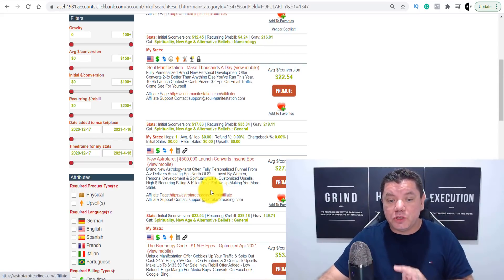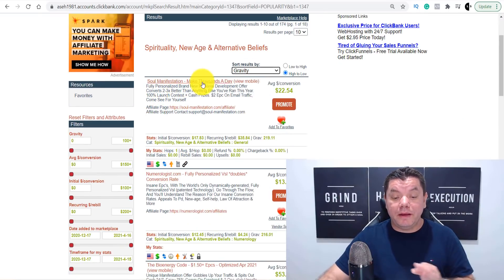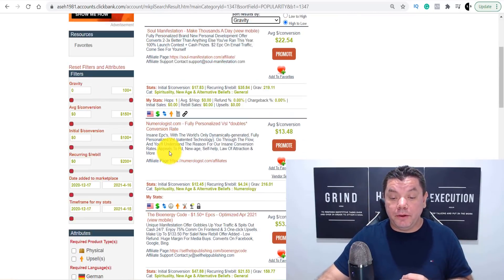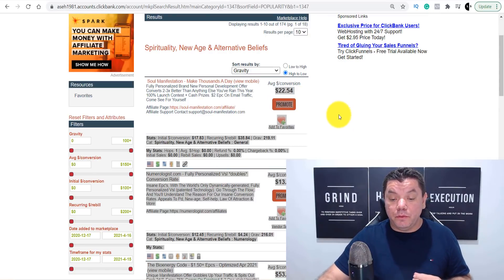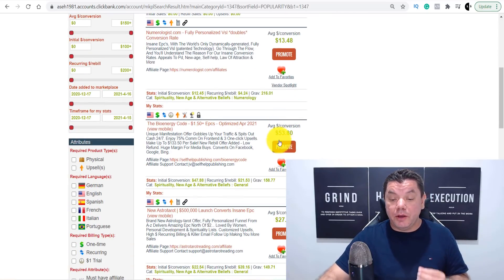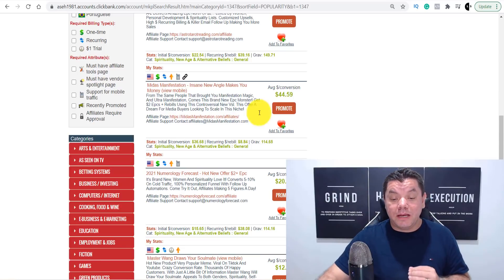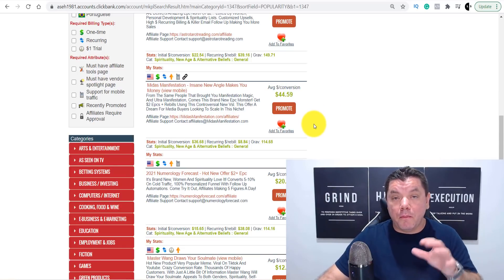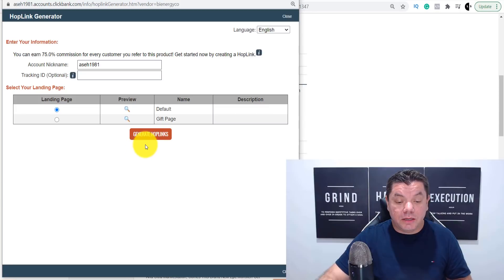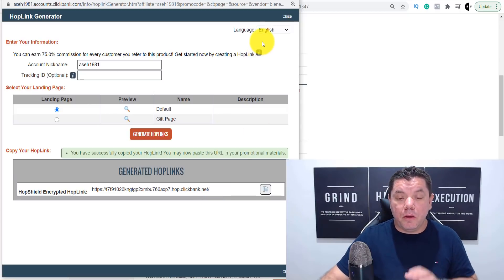A lot of people make their first dollar online in the Spirituality niche. If you come over here and click on Gravity, you're going to find products like Soul Manifestation, Numerologist.com, and the Binary Code. You can make $22.50 with Soul Manifestation, $13 with Numerologist, $53 per sale with the Binary Code, and $44 with Midas Manifestation. I'll show you how to promote multiple ones of these. To get your affiliate link, you click on Promote, then click Generate Hoplinks, and copy the link.